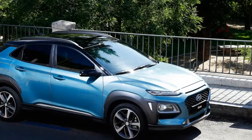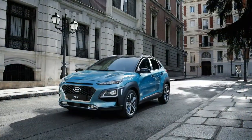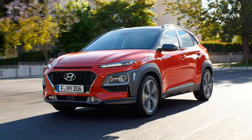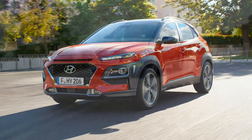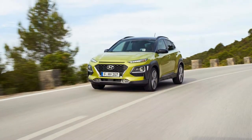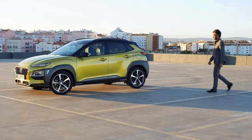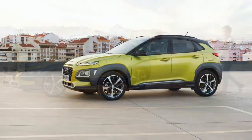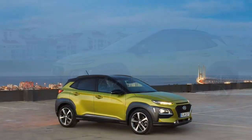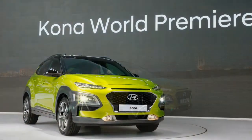Hyundai expects 35–40% of Kona buyers will spring for the uprated engine, which will be standard on SEL and Ultimate models. The base engine and transmission will be the sole powertrain for the lower-level SE and SEL trims. All-wheel drive will be offered as a standalone option on all models, and Hyundai expects about 45% of buyers to tick that box.